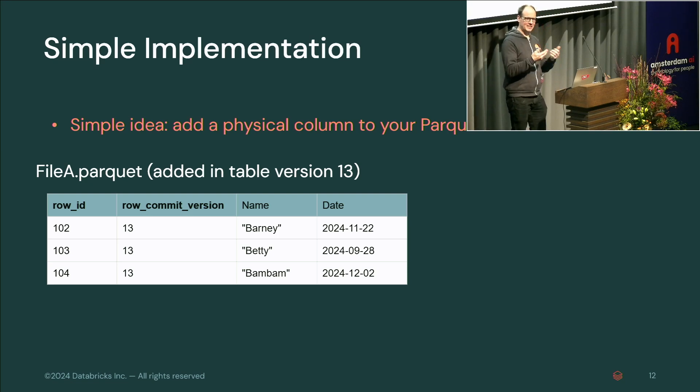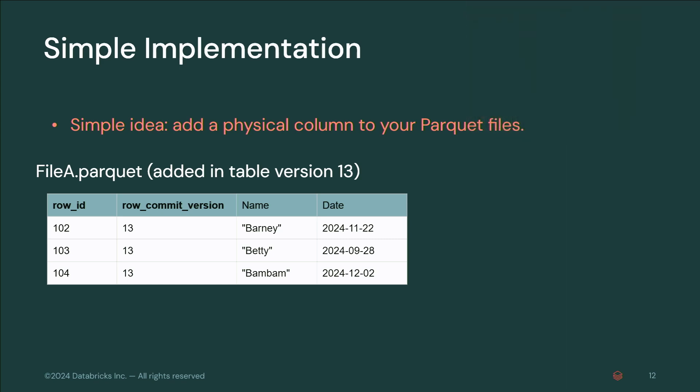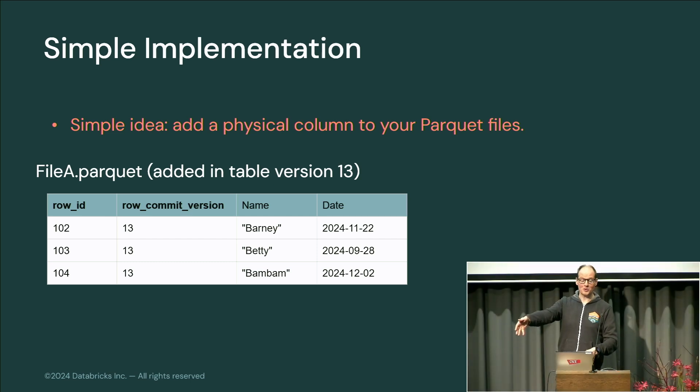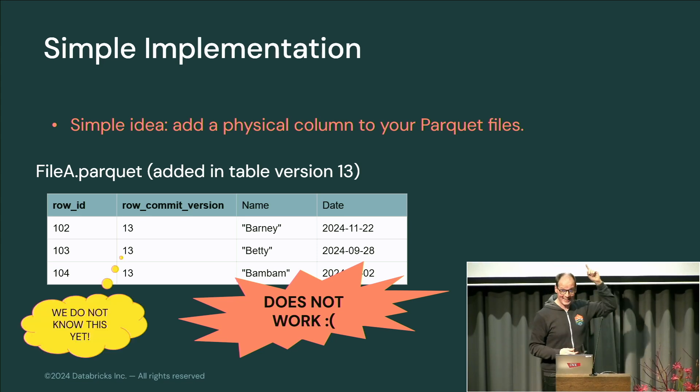The simple implementation would just add physical columns to your Parquet files. Say you're committing version 13, and the last row ID given out was 101, so you give out 102 through 104 and put the row commit version in there. But that doesn't work — you don't know what the commit version is yet, and you don't know the next row ID you can give out, because those are only reserved when you actually commit. The source of truth is in the commit log.